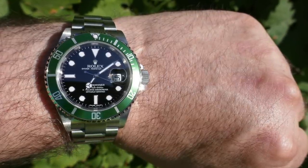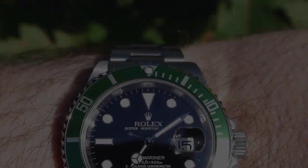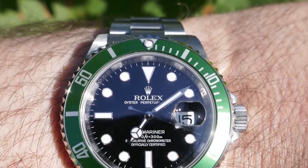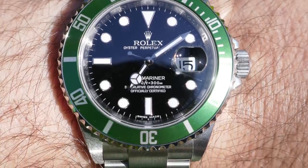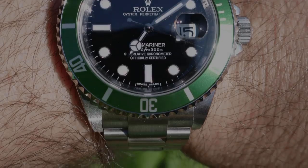Some might call it a Frankenstein of the neo-vintage references — a classic case and bracelet but a modern movement and dial. Of the green Submariner variants, this model I find the most engaging. The use of green is not overstated; the color is neither muted nor flashy. The contrast between the green and black is striking, making for an excellent example of a Submariner — and it pairs nicely with the other Rolex in his collection.